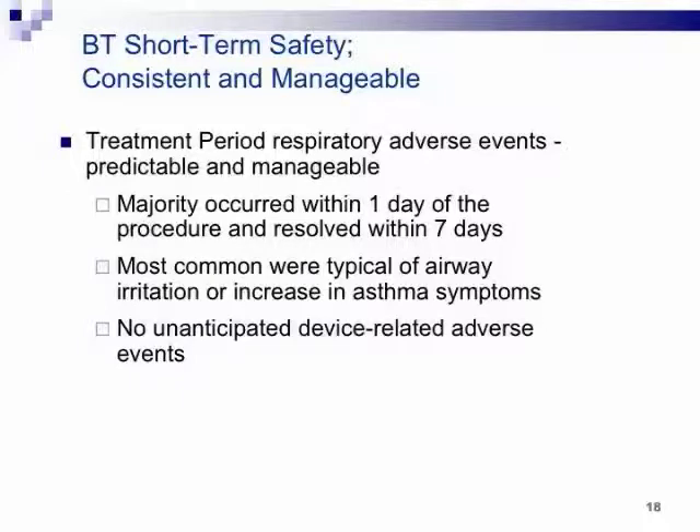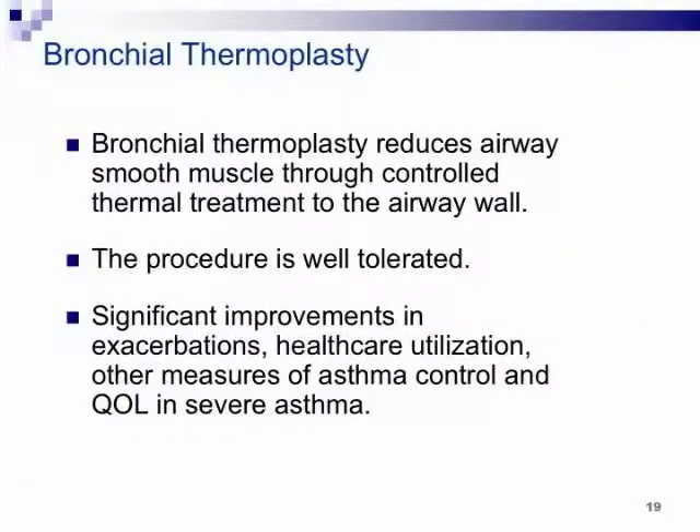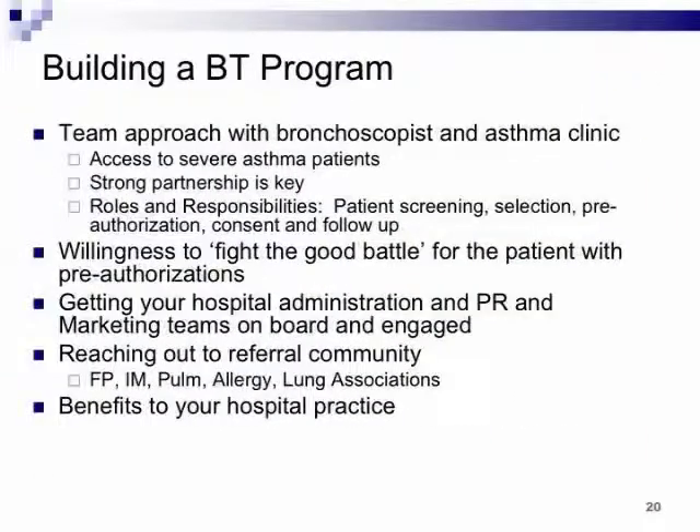Short-term safety: we know they'll do slightly worse post-procedure — you've just aggravated their asthma. The most common symptoms are airway irritation and asthma symptomatology. It's after the post-procedure period, as the AIR-2 trial showed, where you see the immediate benefits. To build this program, it's definitely a team approach between the bronchoscopy program and a severe asthma clinic. You need access to severe asthma patients — go out and pitch what you're doing. Talk to every referring clinic in your area, out of state as well. Talk to local news media — thermoplasty makes great news.